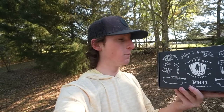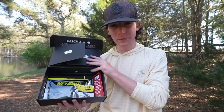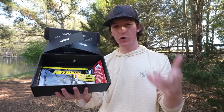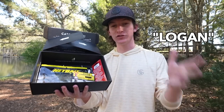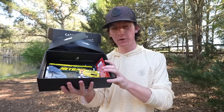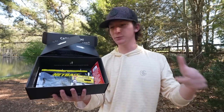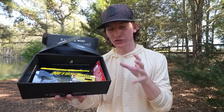Right here we have our Mystery Tackle Box for the month. If you guys want to pick up your own, you can hit the link down below in the description and also use 'logan' at checkout to save some money off your first box. I think you can get it for as little as ten dollars, which is an absolute deal because this box is absolutely loaded.